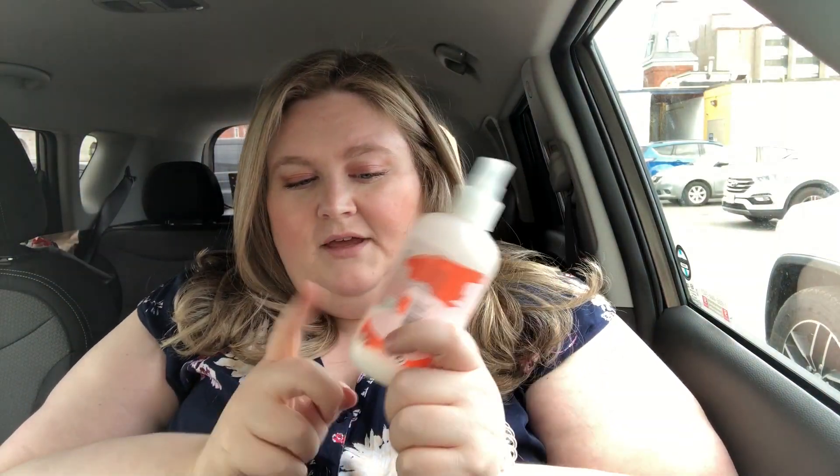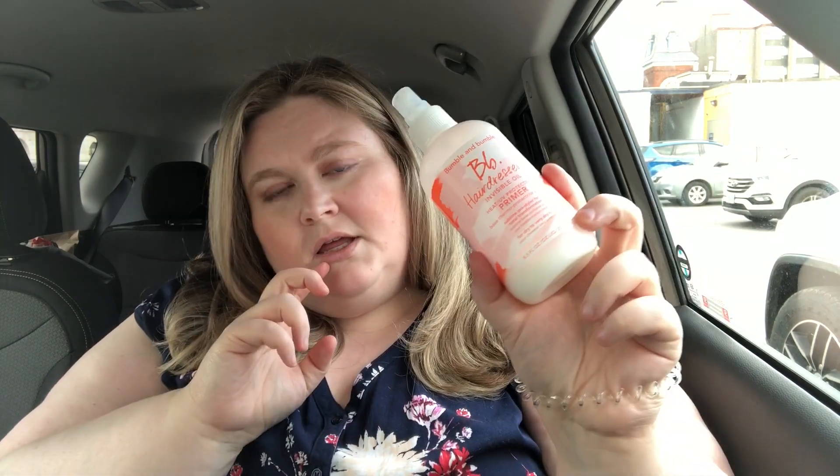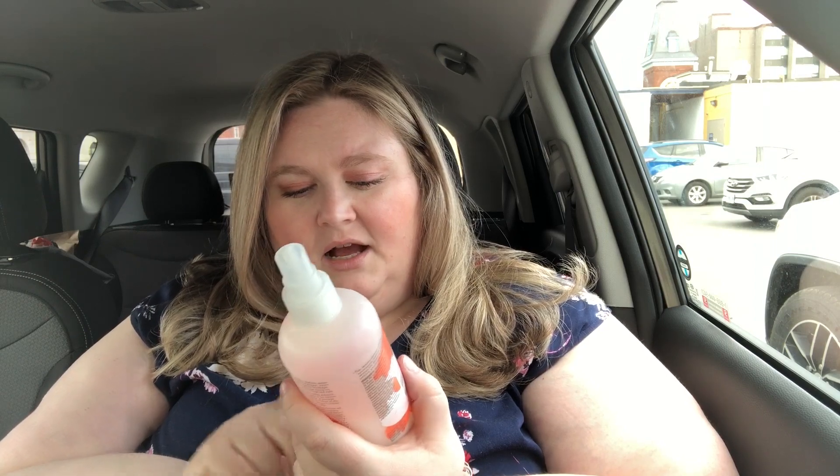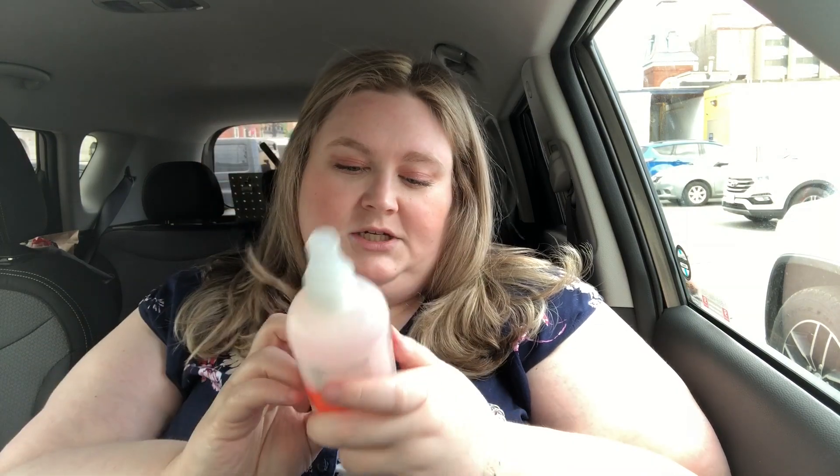And Marie gave me a bit of the Bumble and Bumble Hairdresser's Oil Primer to try out because it's what she put in my hair — for dry to very dry hair. So she gave me a little bit of primer that she had left to try out. I will do that because, honestly, my hair does not blow dry well, it doesn't air dry well, it doesn't do anything well until I flat iron it.